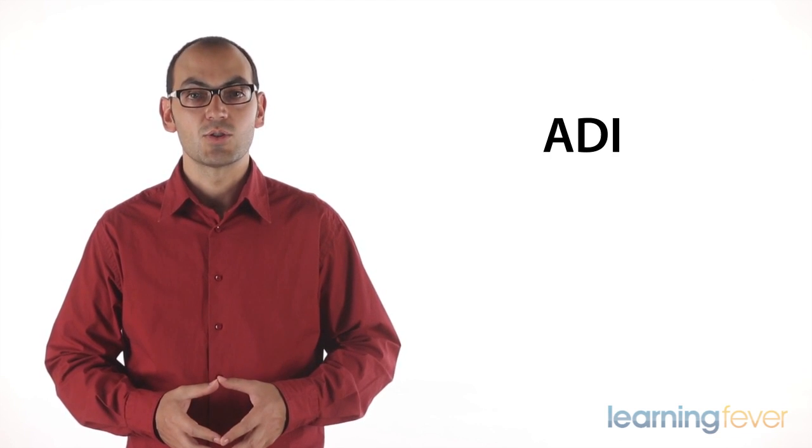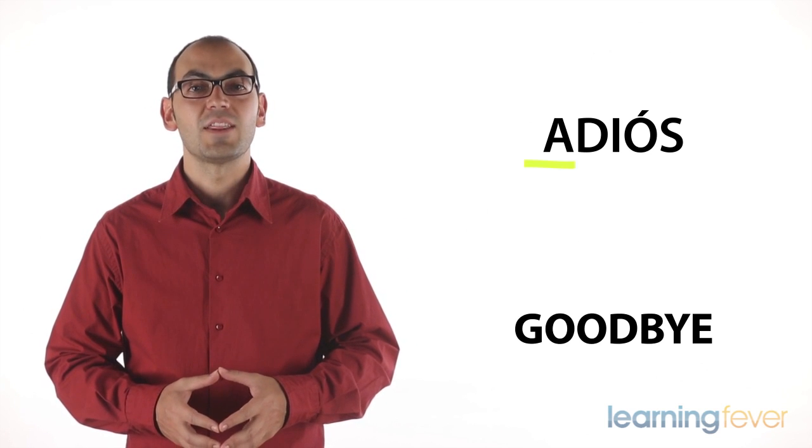Hello. In this lesson, I'm going to teach you how to make farewells in Spanish. A simple one: adiós, which means goodbye. Adiós.